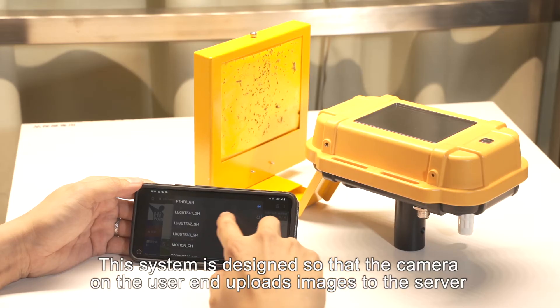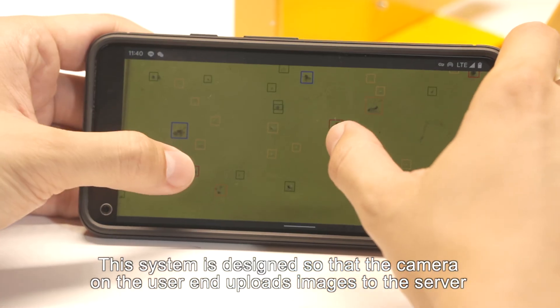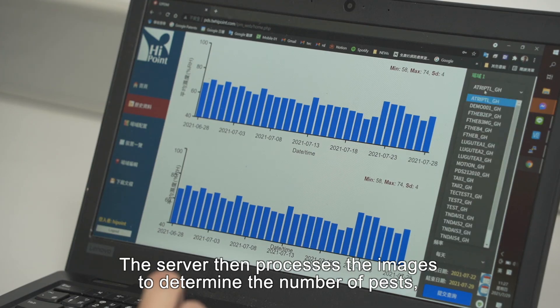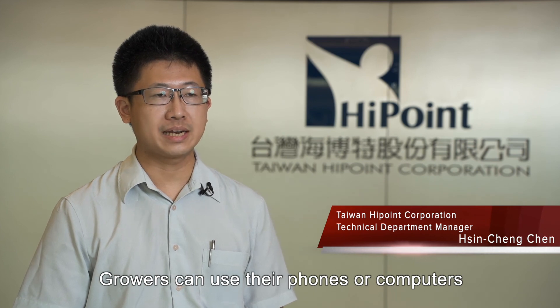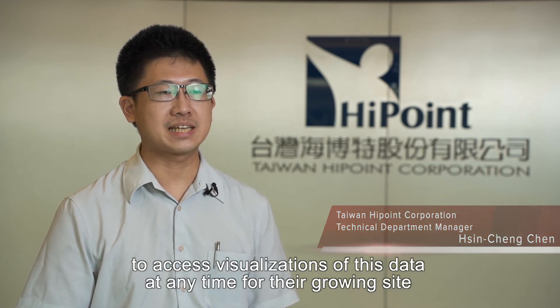This system is designed so that the camera on the user end uploads images to the server. The server then processes the images to determine the number of pests, site temperature, humidity, and luminosity. Growers can use their phones or computers to access visualizations of this data at any time for their growing site.